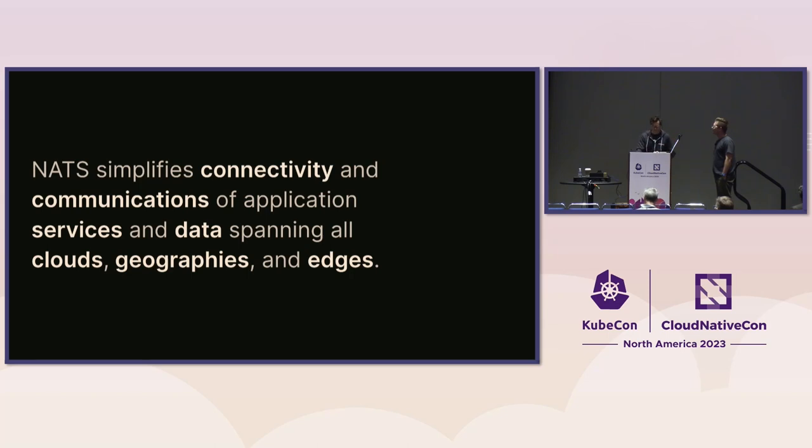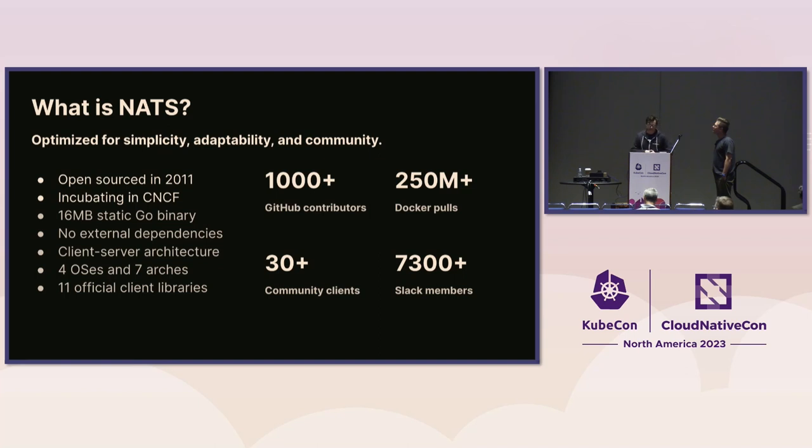NATS is open source, released in 2011. It's a 16 megabyte Go binary. You have official clients in various programming languages so you're not limited to a single language. It supports seven different operating systems across seven different architectures, and there's even a new one in 2.10 — IBM z/OS — you can now run the NATS server there. The community is awesome; we have a very active Slack group at slack.nats.io.